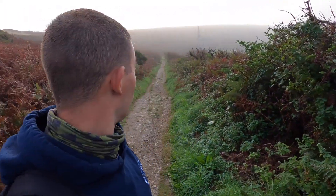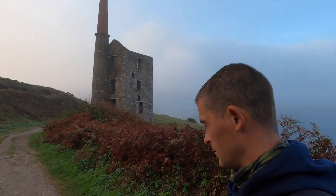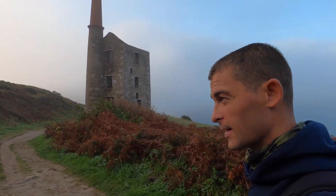Hopefully the mist will lift and we're going to make our way down and around the coast. If it doesn't lift it's going to be not an awful lot to see in this video, so fingers crossed. This you can see behind me here is the Wheel Prosper Tin and Copper Mine. You might recognize it from things like Poldark because I think it has been in one of those.